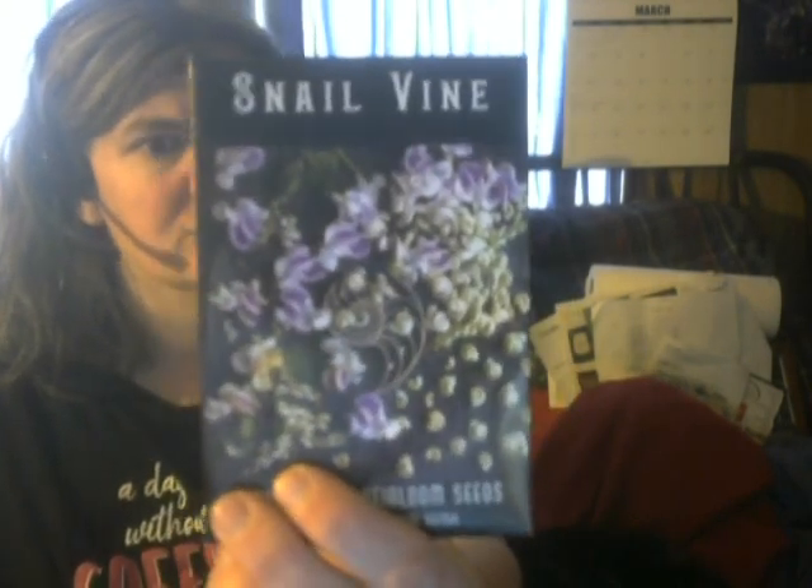This is Kamut wheat, an heirloom variety. For flowers: soapwort is an herb but you can make soap with it because it's saponaria — and it has flowers too. Texas bluebonnet, bells of Ireland, snail vine — this one looks really cool, I hope it works. And hollyhock 'The Watchman' — I thought that was a cool name and they're a darkish color, looks cool.